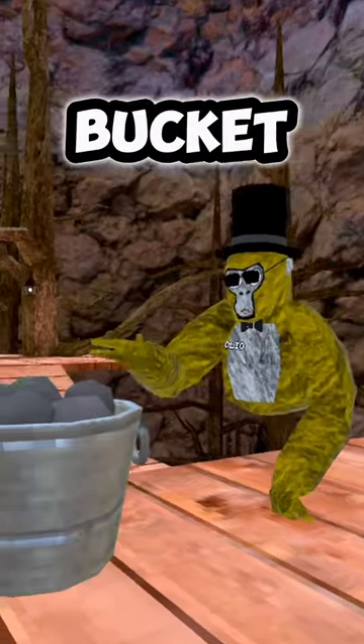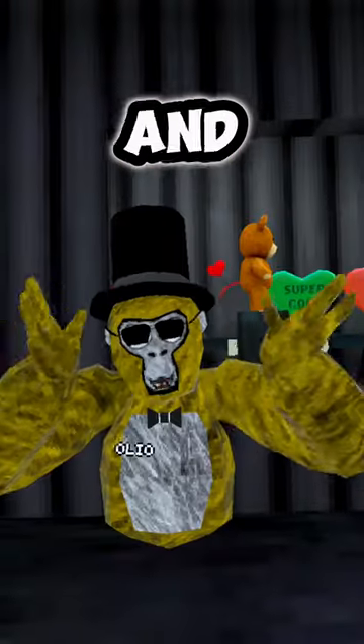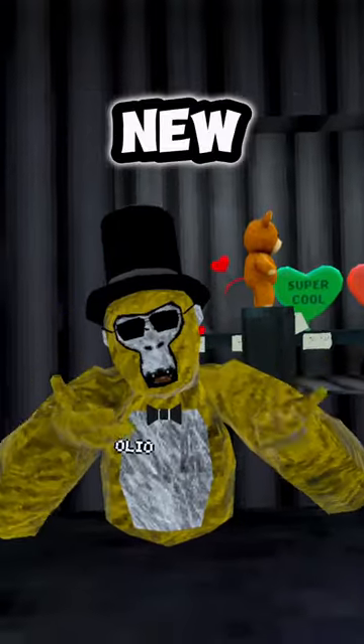Number four is they added this random bucket of rocks up top on the platforms. And finally, there are 35 new cosmetics in the update.